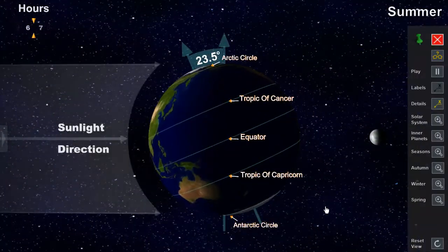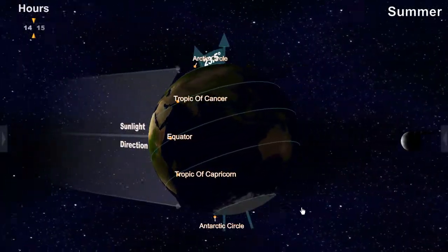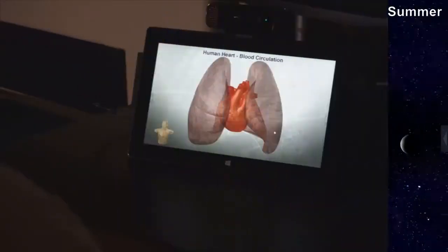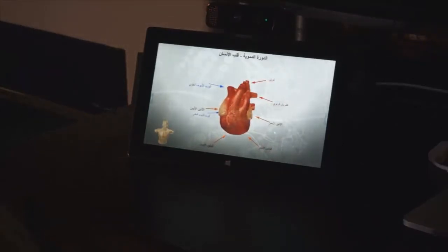Improving education can literally make the world a better place. There are 55 million children in the K-12 age range in the US. Worldwide, there are over 1.2 billion. With virtual assets controlled using perceptual computing techniques, lesson material becomes largely accessible to everyone.